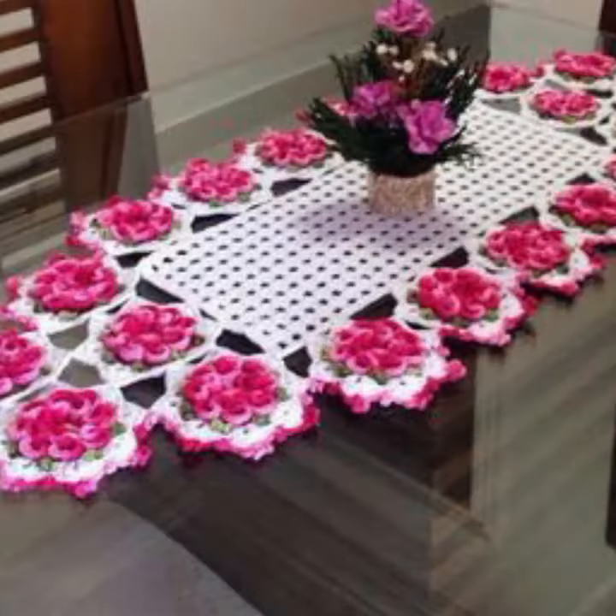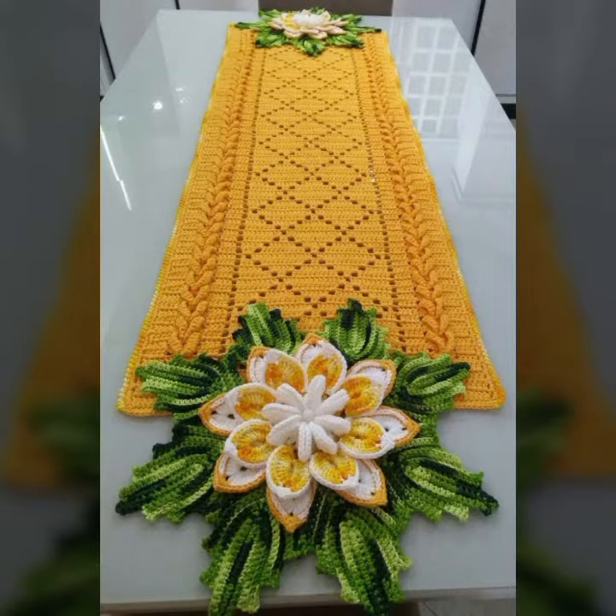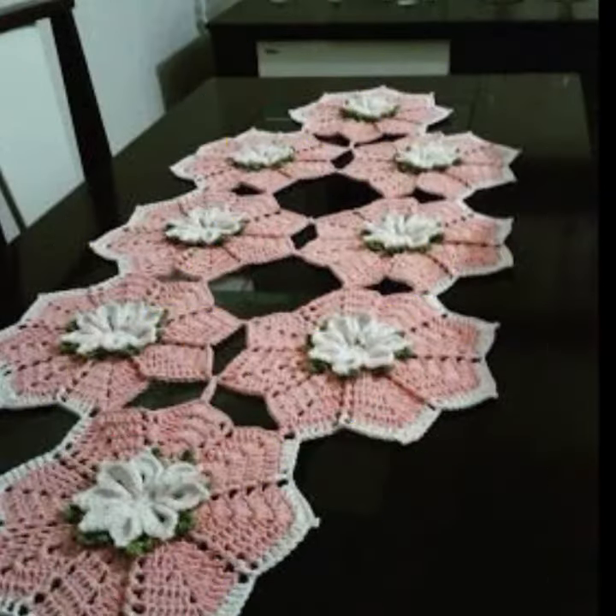We also have crochet women's jewelry like crochet women's necklace design, earring design, bracelet design, and feed jewelry. We also have crochet women's anklet design and baby anklet design. I always try to bring useful videos and useful content for you.